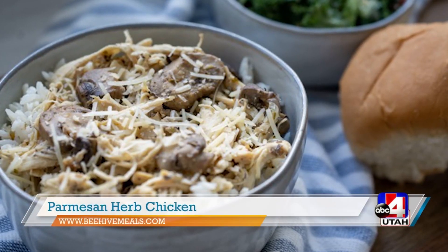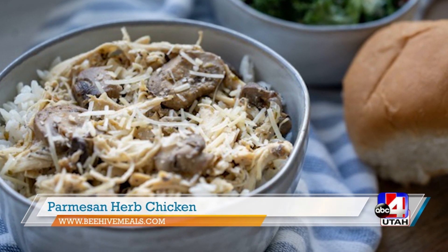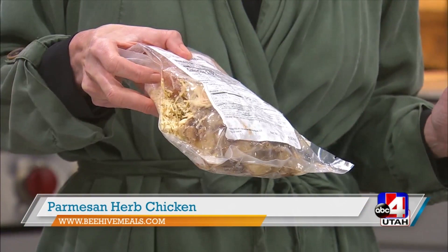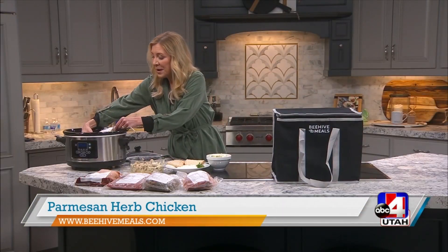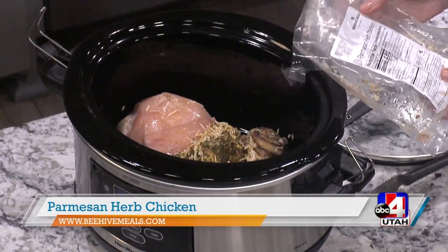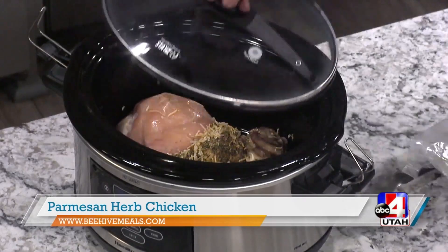It might take a little less cooking or a little more based on the size. This Parmesan herb chicken we're making today — let me just show this to you. This is how it comes. I took it straight out of the freezer. This is how easy it's going to get. We're going to take it straight over into the slow cooker. It's got all the ingredients in there — all you're going to have to do is add one cup of water and put the lid on.